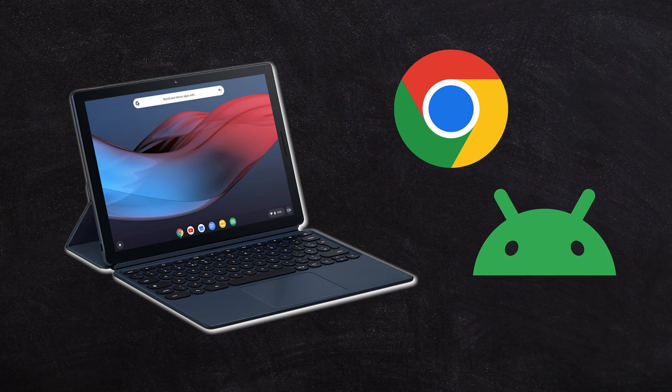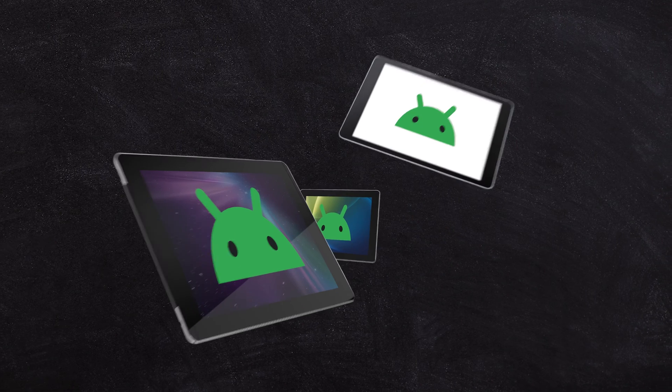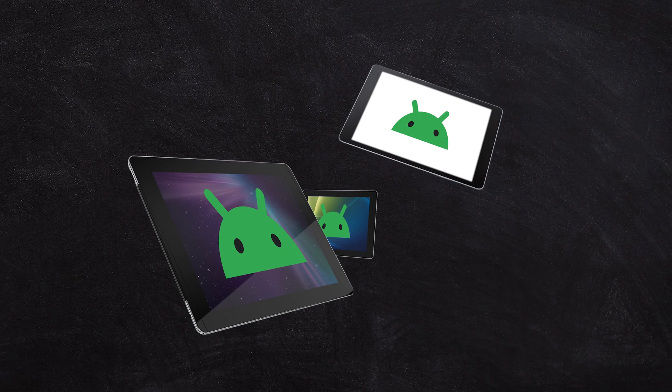The confusing thing is, why doesn't everyone just make Chrome tablets instead of Android tablets? Well, because Android is technically a mobile operating system rather than a desktop operating system, and it tends to be just a little bit lighter on resources. So most people stick to running Android on a tablet rather than the bulkier Chrome OS.